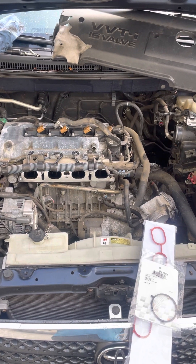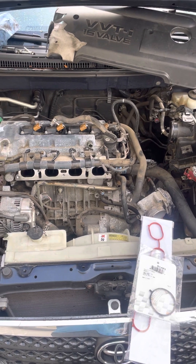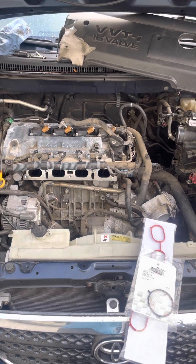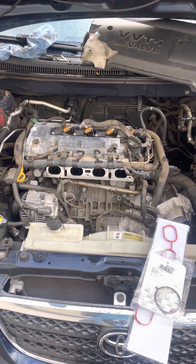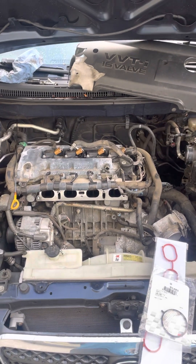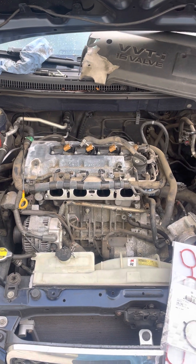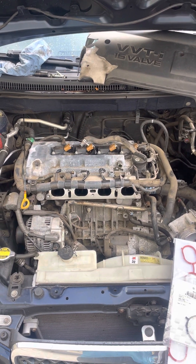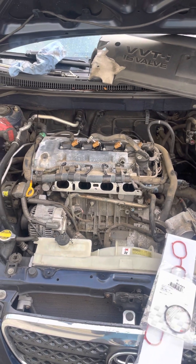Hello, happy garagers. Sorry for my absence — I need to upgrade my phone. In this video I'm going to discuss P0171, which is a fuel system too lean code, and particularly on these Toyotas. This one happens to be a 2006 Corolla.